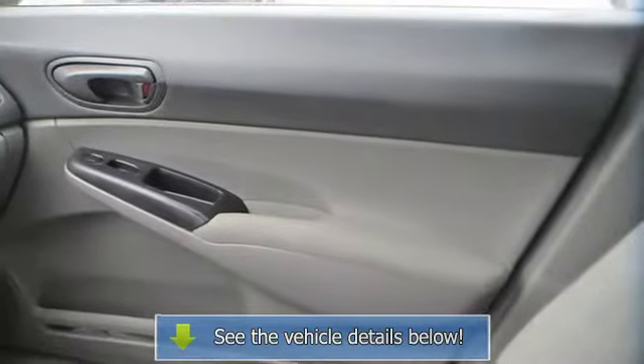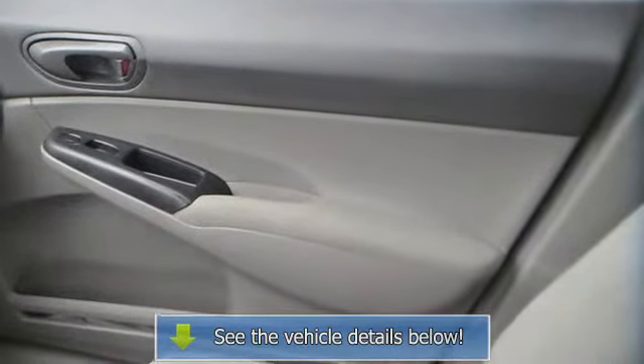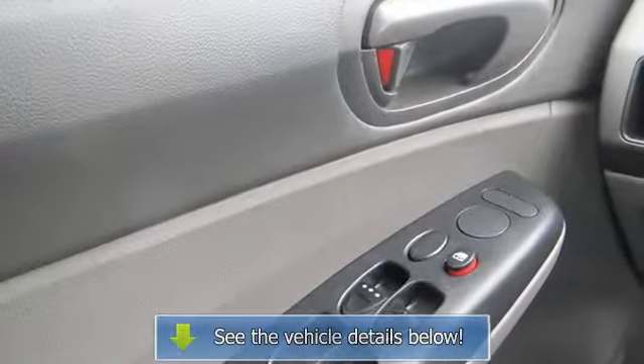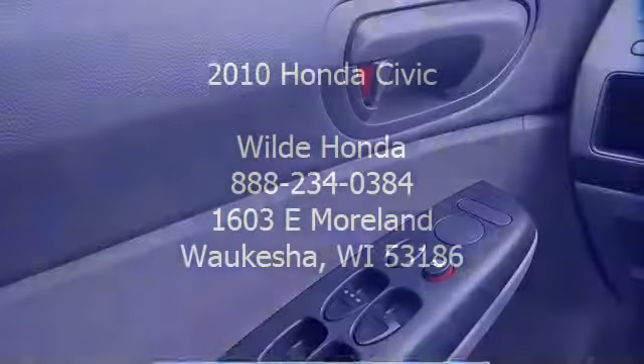Anti-lock brake system, daytime running lights, passenger air bag sensor, child safety locks, emergency trunk release, tire pressure monitor.